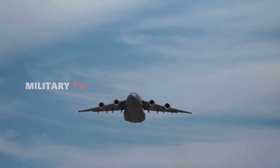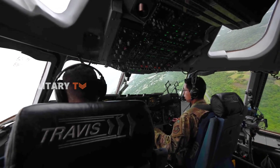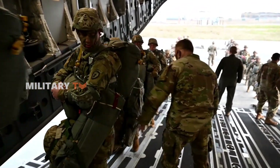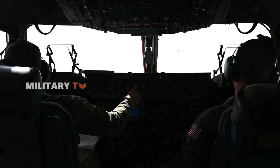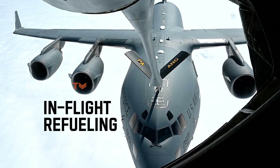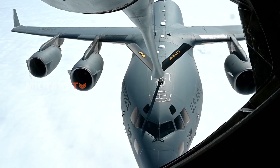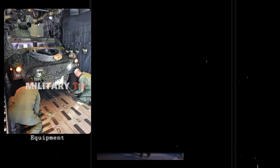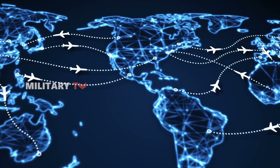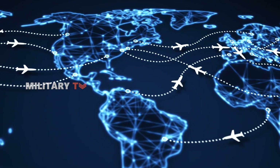With its amazing capability, the C-17 Globemaster III is a true powerhouse in strategic airlift. Its main mission is to rapidly transport troops and cargo to key bases or directly into deployment zones. With long-range capabilities and in-flight refueling, the C-17 can cover vast distances, making it ideal for global missions — whether moving equipment, supplies, or personnel.